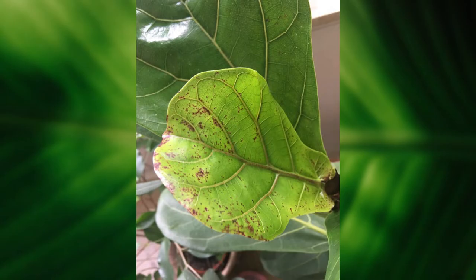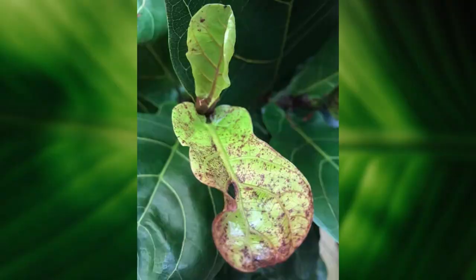When a fiddle leaf fig puts out a new leaf, edema can happen, which is basically when the plant has too much water in the cells and the cells burst. This creates tiny, tiny red dots on the new growth only. Spider mites are a little different — the dots are brown and can happen throughout the plant, not just on new growth. They're actually little holes, whereas edema will never be a hole; it's just a solid red spot that will eventually go away.